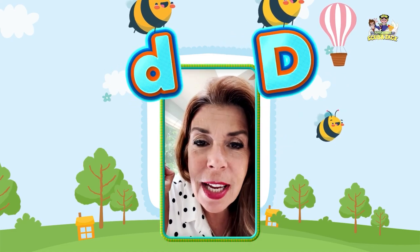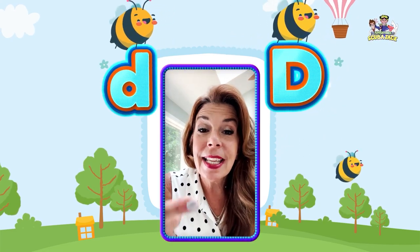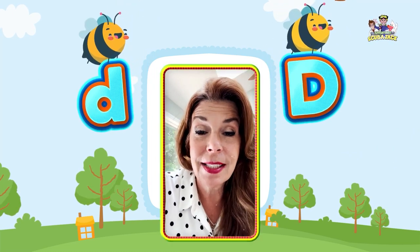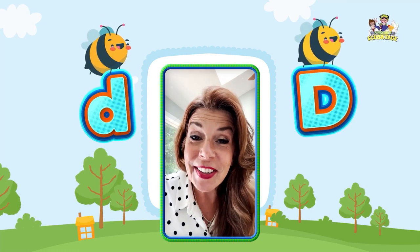Can you say D three times? D, D, D. Very good. And D makes the D sound. Can you say D? Very good.